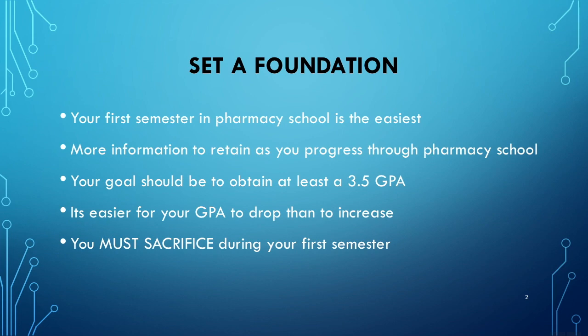Now imagine if you started the semester and completed it with, let's say, a 2.9 GPA. It's going to be very hard to bring it all the way up past 3.5. So that's why it's very important to sacrifice during your first semester and set this foundation.